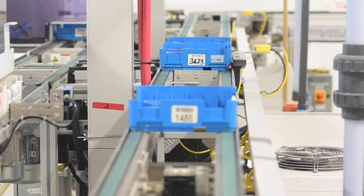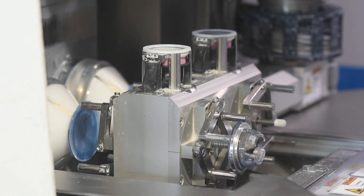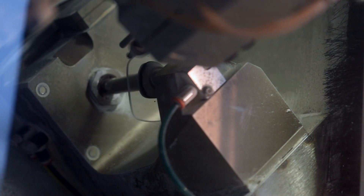Our entire lens manufacturing process is completely automated. Our lenses go through rigorous testing for quality and accuracy. Our state-of-the-art lens manufacturing technology allows Plastic Plus to generate lenses within one one-thousandth of a diopter.